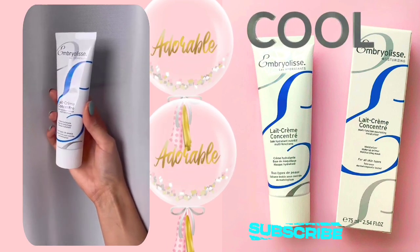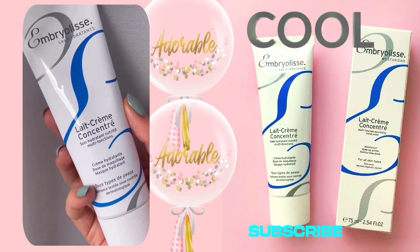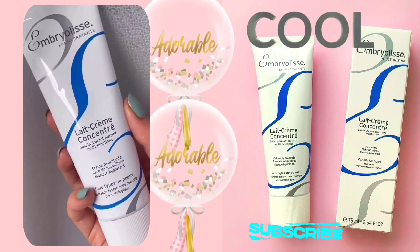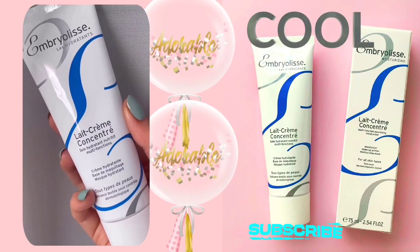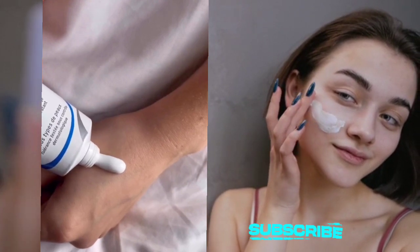What sets this cream apart is its versatility. It's an all-in-one moisturizer that serves as a makeup base, beauty mask, and cleanser. As a makeup primer, it prepares my skin flawlessly for a makeup routine, making it a favorite among professional makeup artists and models. The shea moisture cream nourishes and evens out my skin texture, leaving my complexion unified and radiant.